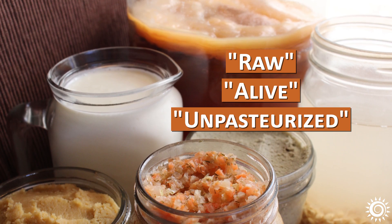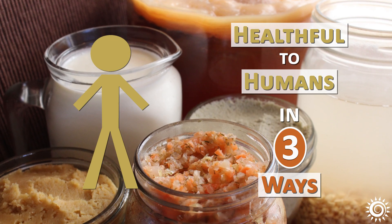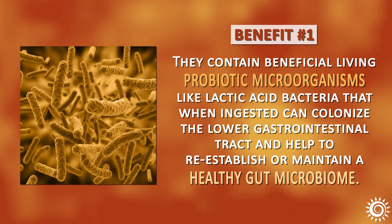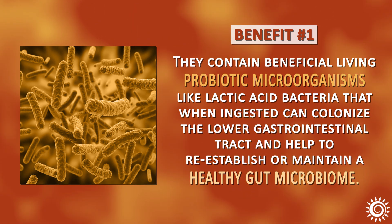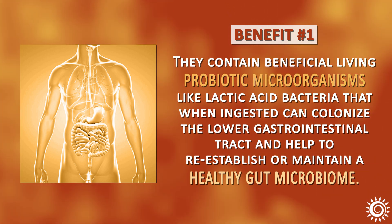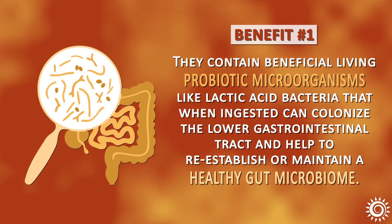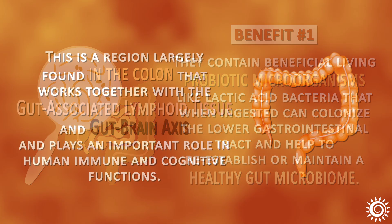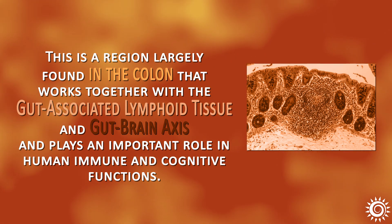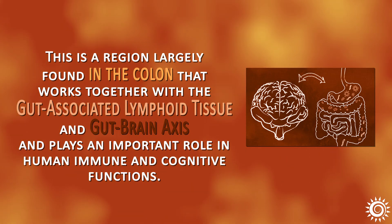In the category called raw, alive, and/or unpasteurized, consuming these fermented or cultured foods can be healthful to humans in three ways. Benefit number one: they contain beneficial living probiotic microorganisms like lactic acid bacteria that, when ingested, can colonize the lower gastrointestinal tract and help to reestablish or maintain a healthy gut microbiome. This is a region largely found in the colon that works together with the gut-associated lymphoid tissue and gut-brain axis, and plays an important role in human immune and cognitive functions.